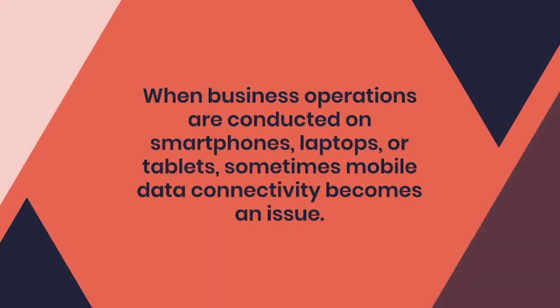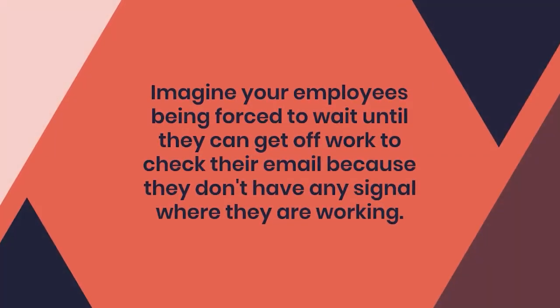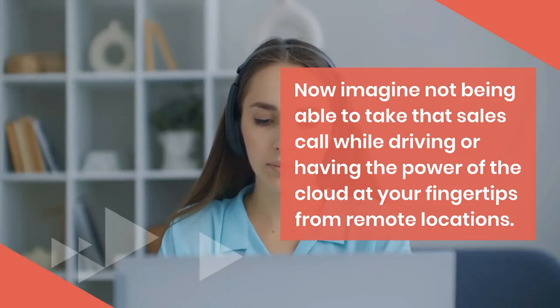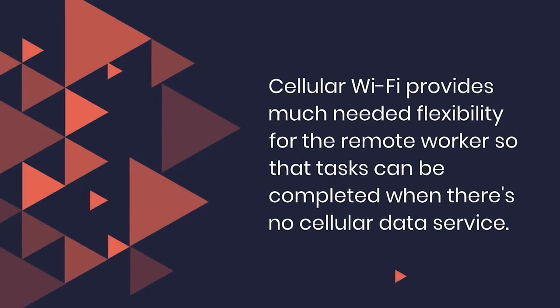When business operations are conducted on smartphones, laptops, or tablets, sometimes mobile data connectivity becomes an issue. Imagine your employees being forced to wait until they can get off work to check their email because they don't have any signal. Or imagine not being able to take that sales call while driving, or having the power of the cloud at your fingertips from remote locations.